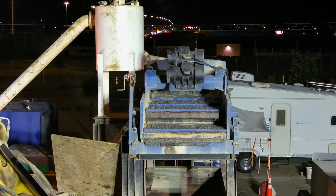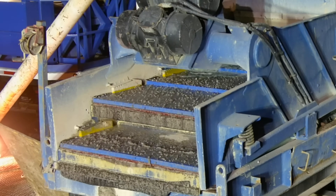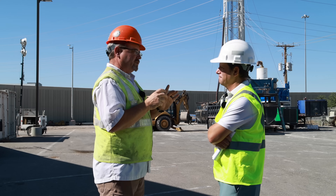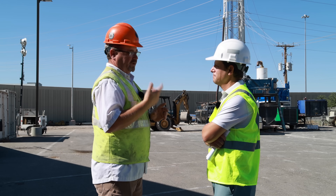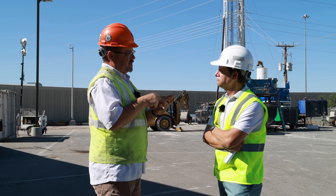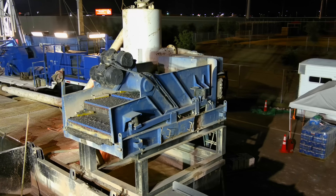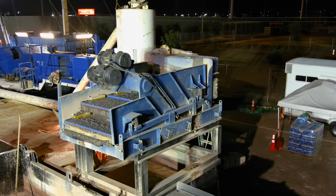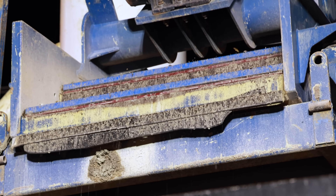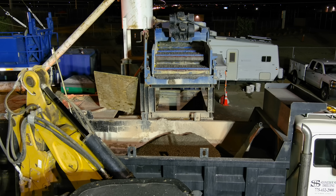It goes through the cyclone and kicks down onto the shaker table — the blue thing, which is a very technical term when you work with drillers a lot. The shaker table has an electric motor with a counterbalance, very similar to your cell phone: when you turn the volume off, your phone vibrates because there's an electric motor with a counterbalance spinning up. This is a large-scale version of that, with a series of screens. The drilling fluids flow through those screens, but all the material pulled from the borehole gets shaken out and deposited into the dump truck sitting right there.